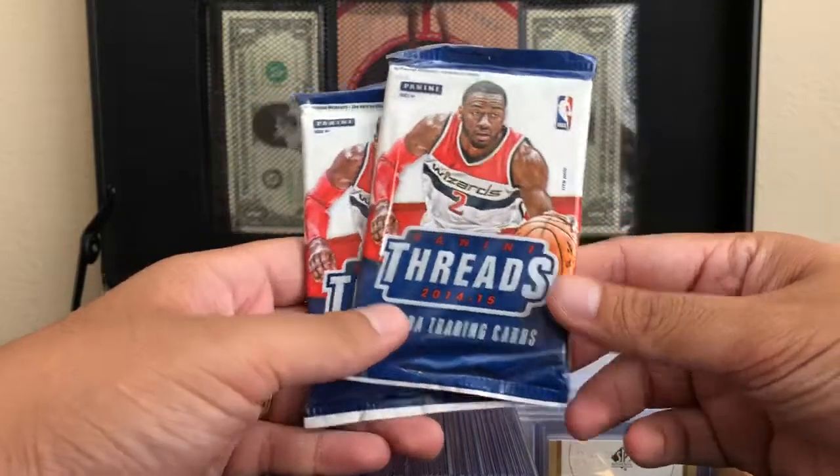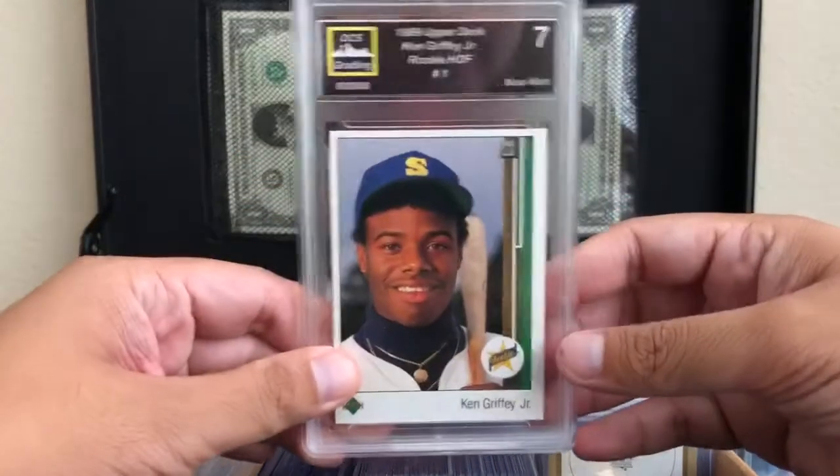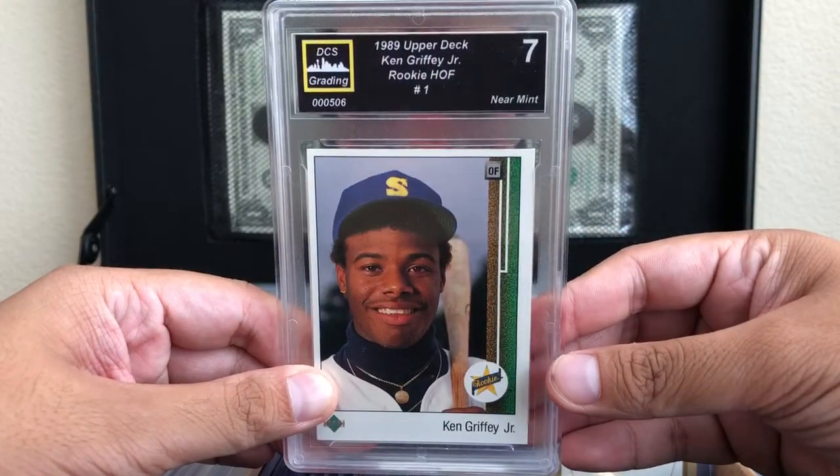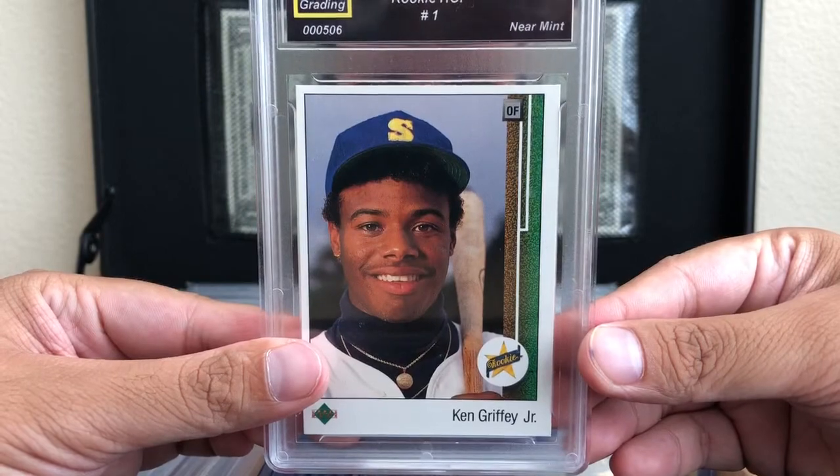I'll open those up in another video. I was actually a door prize winner — at every hour they would do a drawing after handing you a ticket, and I was one of the winners. I ended up winning this 1989 Upper Deck classic historic rookie card of Ken Griffey Jr.